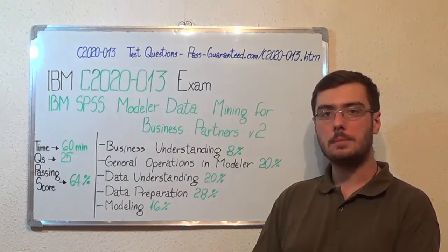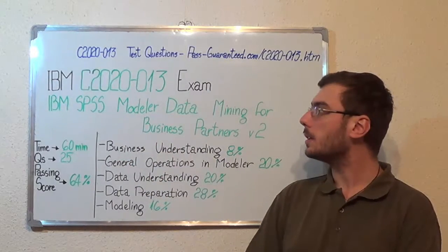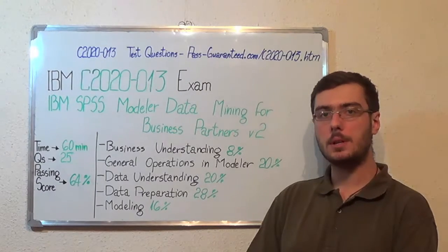You can visit bestguarantied.com and successfully pass the IBM C2020-013 exam. Go to Best Guarantied and get the C2020-013, which covers all these exam topics. Thank you very much for watching and please stay tuned for our next feature presentation.